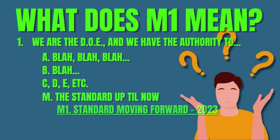A little bit about the term M1. You know how you make a multi-level list for a document like an AHRI standard? Like: one, we are the DOE and we have the authority to blah blah blah — A, B — all the way down to M, which is the style of testing before 2023. And then M has a number under it, M1, the new style of testing that we're moving to.